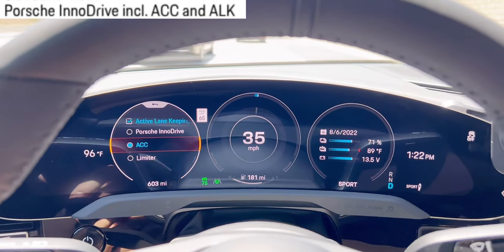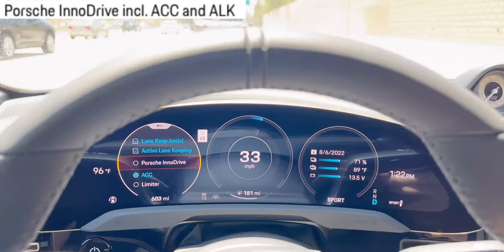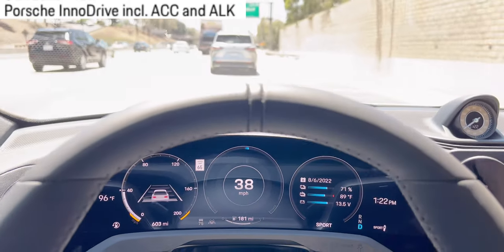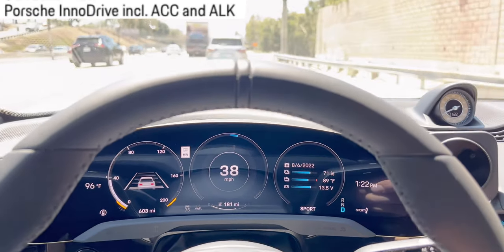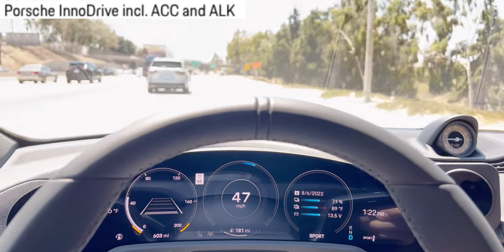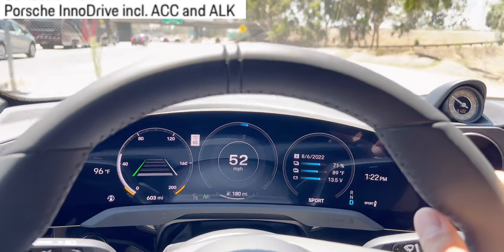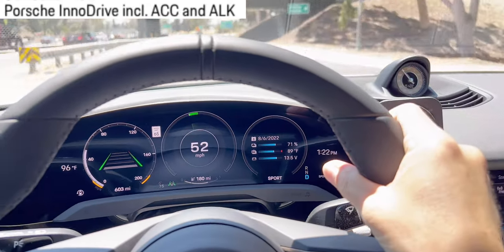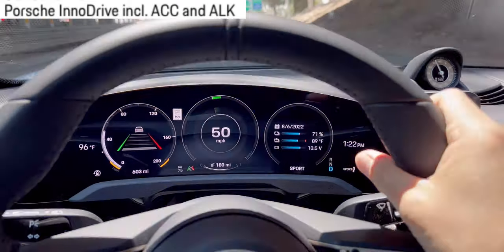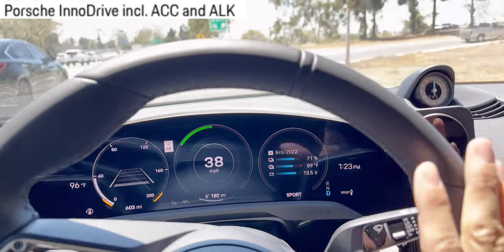There's also InnoDrive. Porsche InnoDrive — I turned that off because it recognizes street signs like 75 miles per hour or 65 miles per hour and will literally automatically slow down for you. A lot of Taycan owners are surprised by how quickly it slows down to the speed limit.